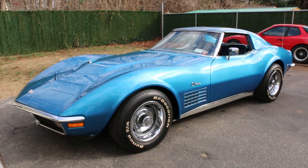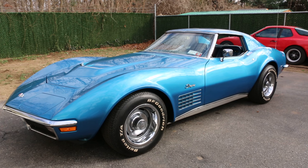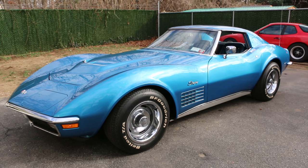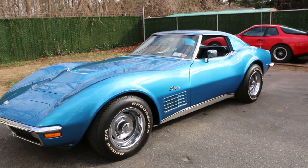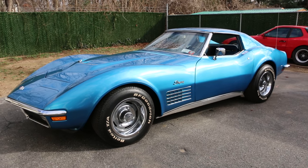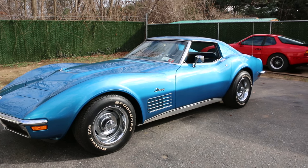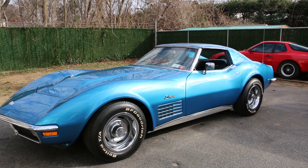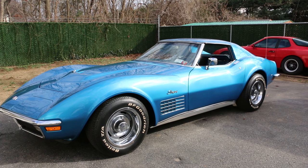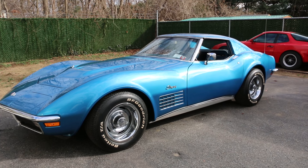Hey guys, thanks for joining us today. Mike here at Weeby Autos. Today we have a beautiful car — it's a 1971 Corvette Stingray. I've got the owner here to tell us a little bit about it. It is an original '71 automatic with a 3.36 rear, fully optioned: power steering, power brakes, air conditioning, power windows, and tilt-tele column.